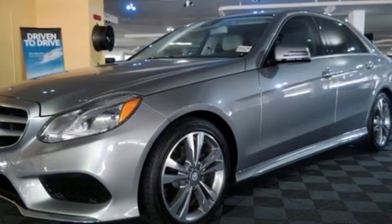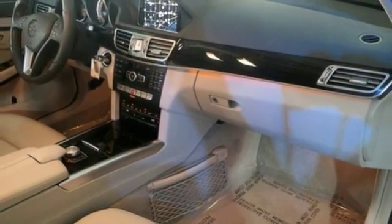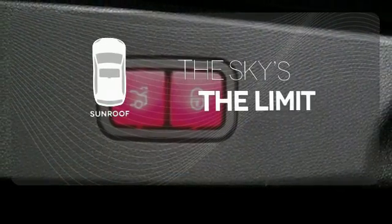Inside, it includes climate control, driver memory settings, a garage door transmitter, multiple airbags, and an auto tilt-away steering wheel. Get your daily vitamin D by opening up the sunroof.